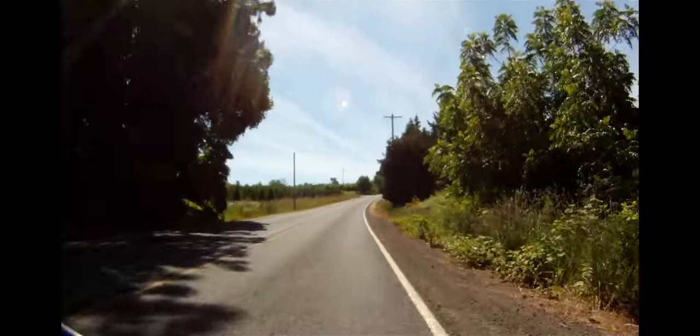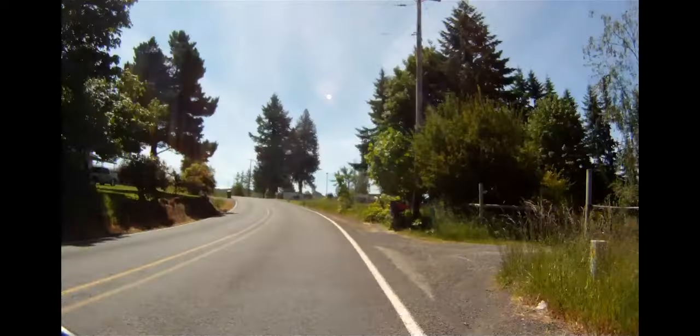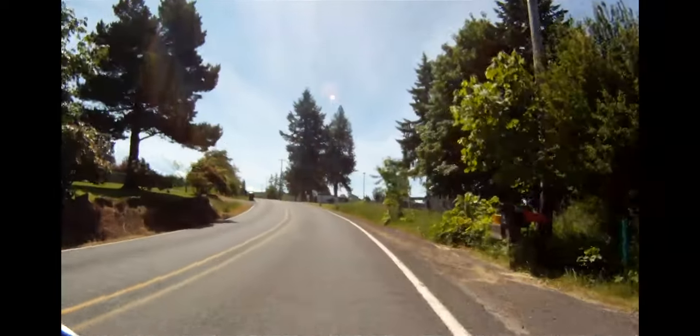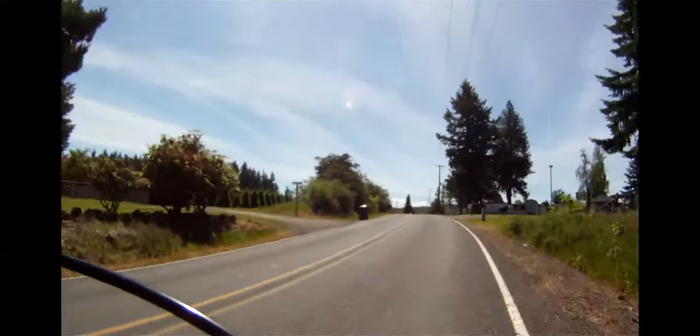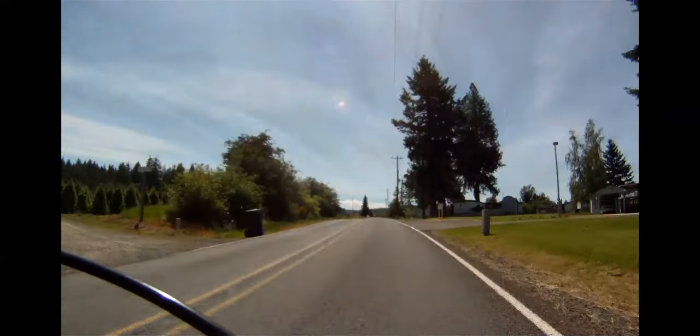At this point, you are riding through Christmas tree country, where the beauty of those perfect Oregon Christmas trees will help alleviate the pain. You might find yourself wishing for a lower set of gears under one of those Christmas trees.